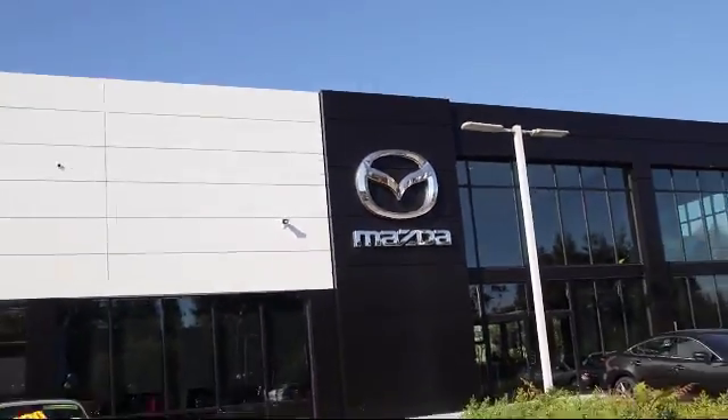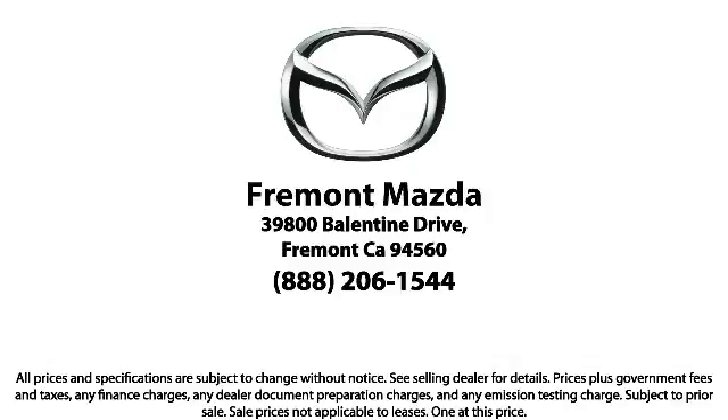Here at Fremont Mazda, our team of professionals is dedicated to making sure that your experience in purchasing a certified Mazda is pleasant and stress-free. So come in today. We're located at 39800 Ballantyne Drive in Newark.